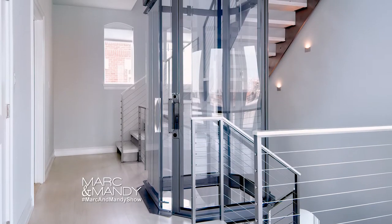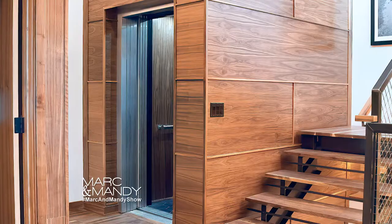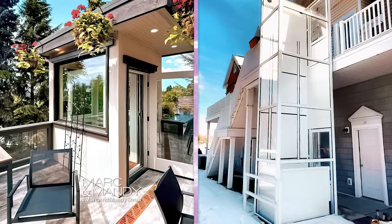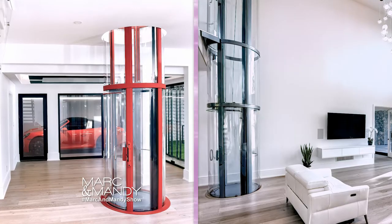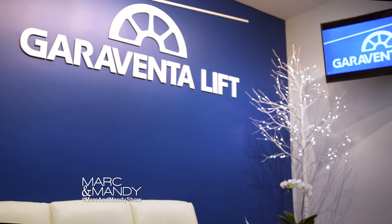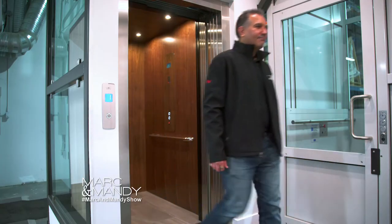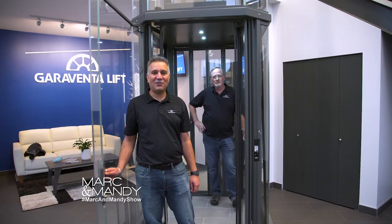With each elevator being custom-built, you'll have a variety of options to choose from, including wood types and other finishes. There are many ways to completely personalize your home elevator. At our brand new showroom and design studio, we have all of our products and finishes on display. You can ride all the different models and see which one you prefer. They'll give you an opportunity to touch, feel, and experience all of our products first hand. Thanks for stopping by.